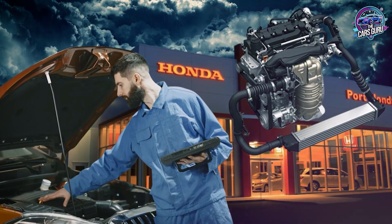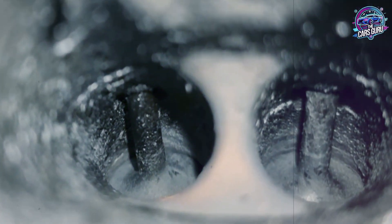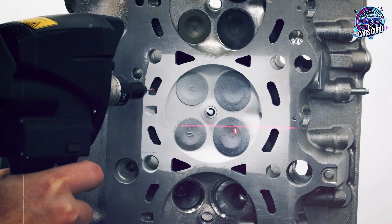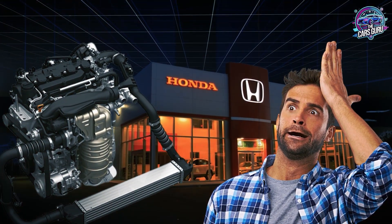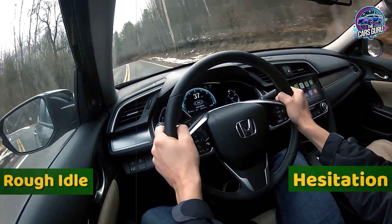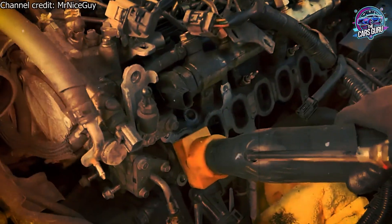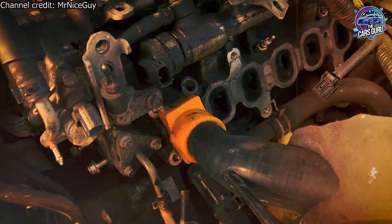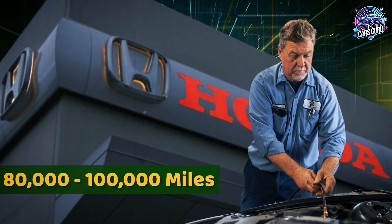According to Drive Accord Forum owner documentation, at 91,000 miles Honda 1.5T engines show varying degrees of carbon buildup on intake valve stems, though combustion chambers remain relatively clean compared to other direct injection engines. According to automotive service industry standards, carbon buildup typically becomes noticeable between 60,000 to 80,000 miles with performance degradation including rough idle, hesitation, and reduced power output. Professional walnut blasting service to remove carbon deposits costs $800 to $1,200.